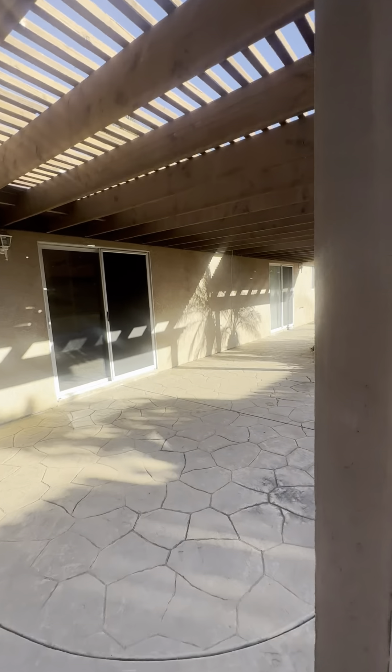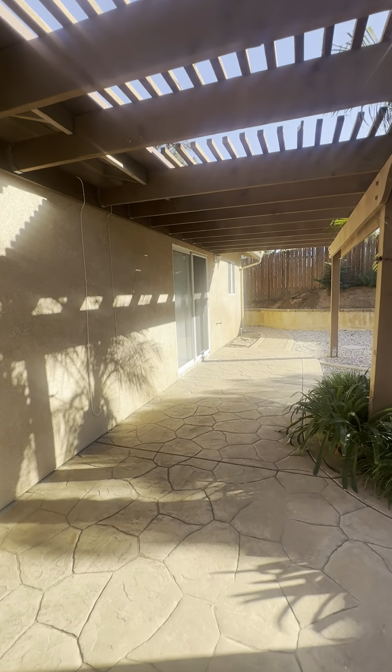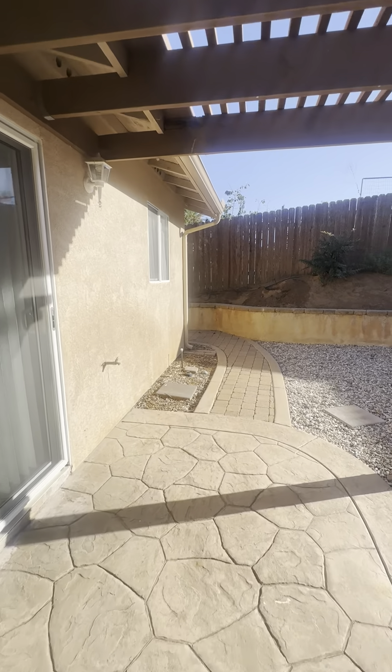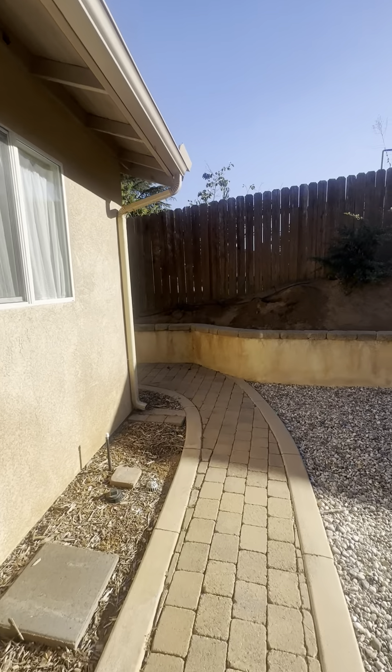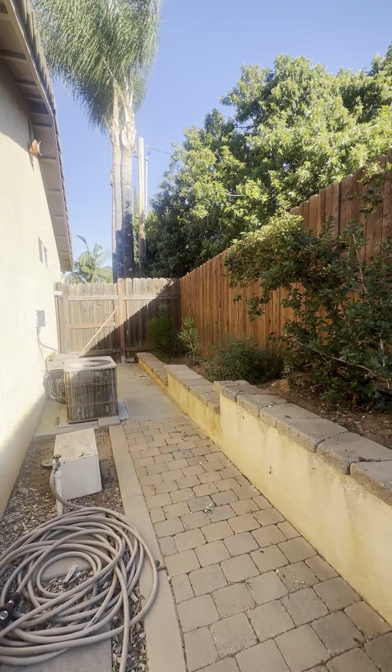Let's head over to the other side yard. This is the primary bedroom that I was just in, and here's the side yard on this side.